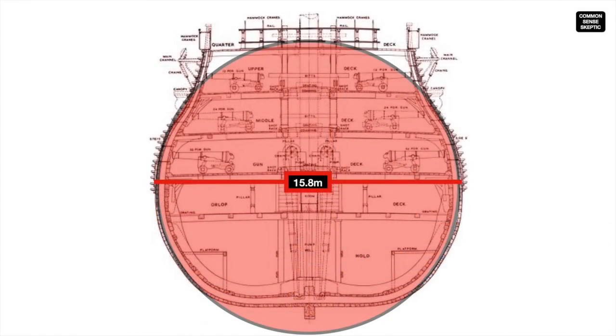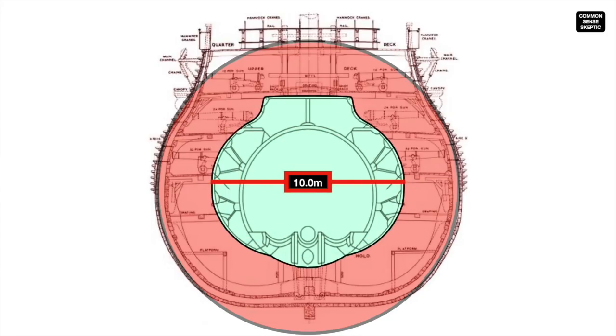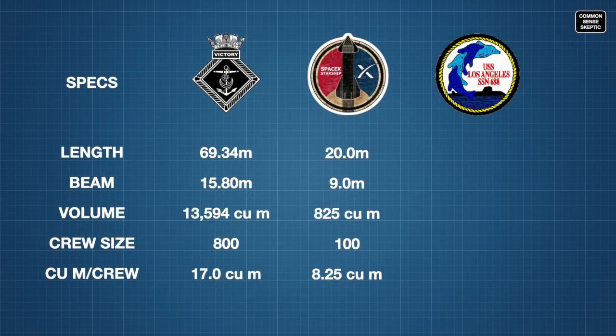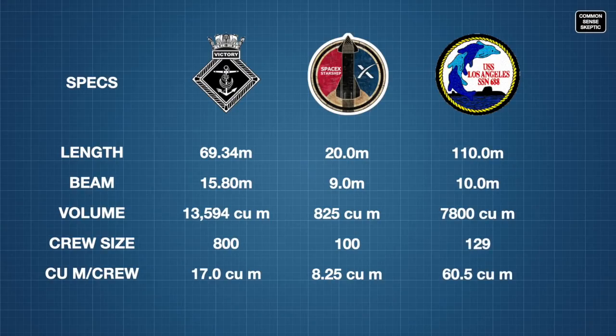In this crosscut, if we take the beam and draft of the sub and compare it to the Starship and the Victory, the footprint of the crosscut is smaller than the Victory, but slightly taller than the Starship at 9.4 meters, and wider with a 10-meter beam. The LA-class subs conservatively have at least 7,800 cubic meters of interior volume and carry a crew of about 129 sailors and officers. So that gives each man a share of space measuring about 60.5 cubic meters each.